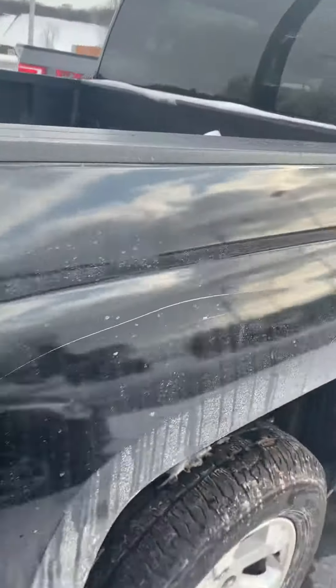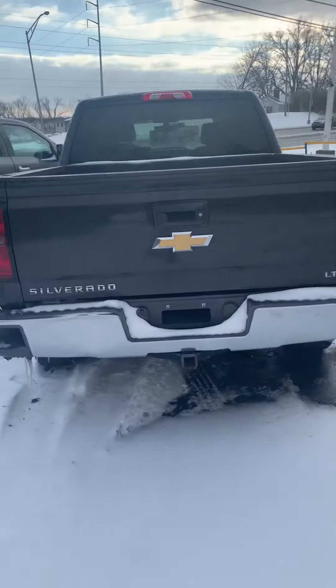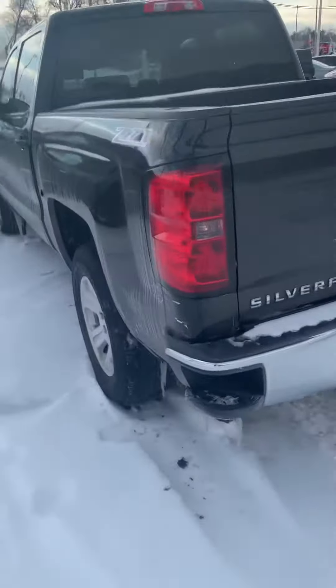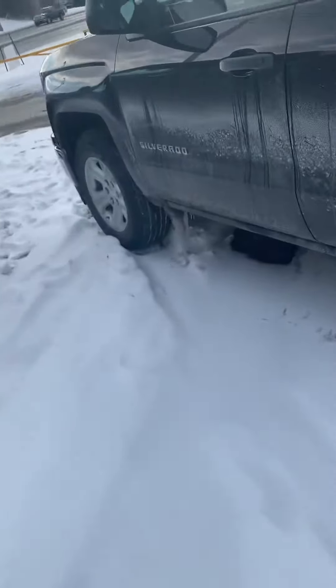Come around the back here — take a look at the back of that boy. Let's come around this side and get it started up for you.